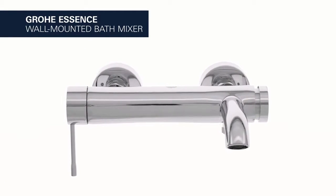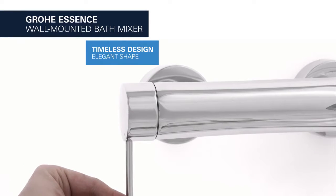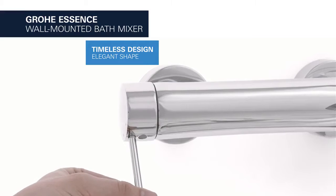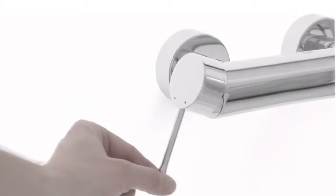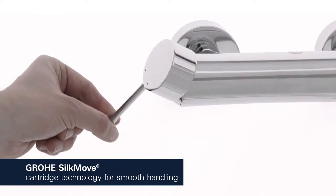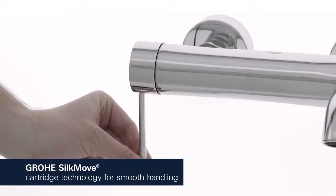This is the Grohe Essence wall-mounted bath mixer. It is crafted in a timeless, elegant design based on cylindrical shapes. This premium single lever mixer moves super smoothly, allowing you to control water volume and temperature with ease, even after years of use.